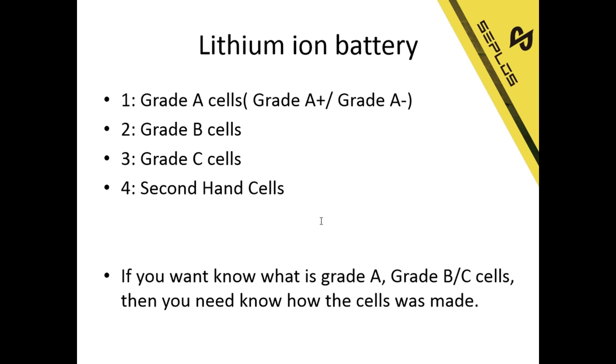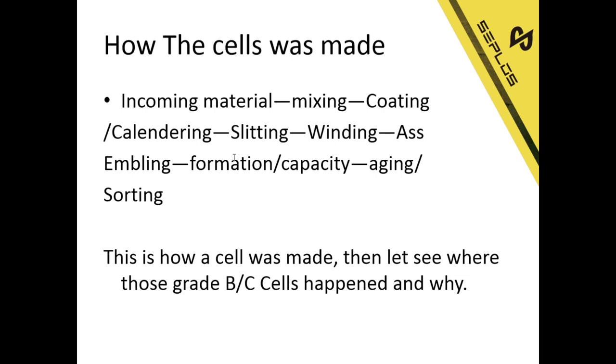If you want to know what Grade A, Grade B, and Grade C sales are, first you need to know how a cell is made. The process is: incoming material, mixing, coating, calendaring, slitting, winding, assembly, formation, capacity testing, aging, and sorting. That is how a cell is made.